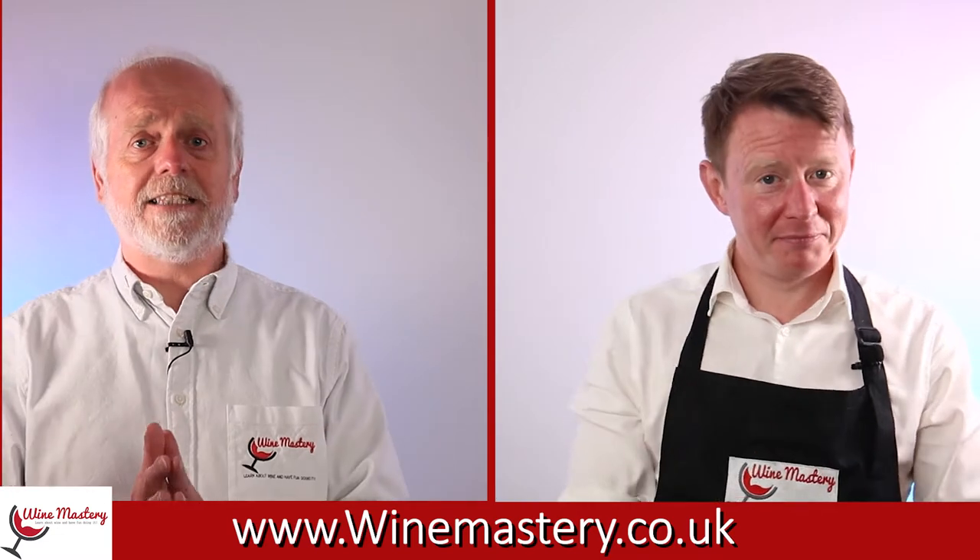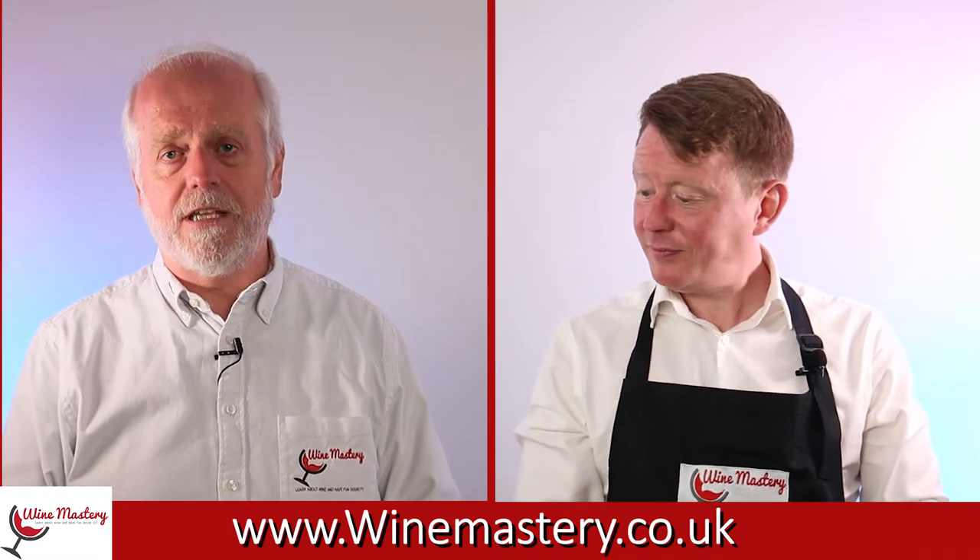In this episode we're continuing our series on Chardonnay, and I have to say, John, I've been really pleasantly surprised by the Chardonnays we've been drinking. There are different styles in there that really stood out — some for beginners, some for people who like something a little more. I've been quite impressed. I like Chardonnay anyway, but there have been some crackers in there so far.